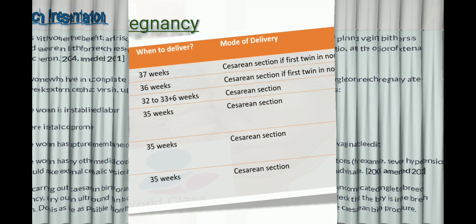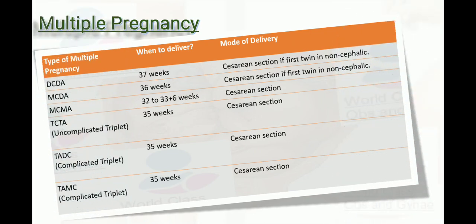For multiple pregnancies, the NICE guideline covers different types. In DCDA twins, deliver at 36 weeks by cesarean section if the first twin is non-cephalic. In monochorionic diamniotic twins, deliver at 36 weeks by cesarean section if the first twin is non-cephalic; if cephalic, normal vaginal delivery can be offered. For monochorionic monoamniotic twins, deliver between 32 to 33+6 weeks by cesarean section.